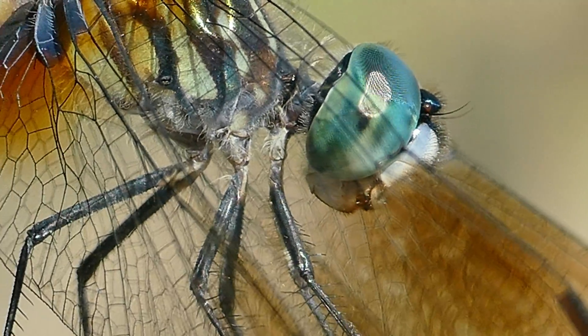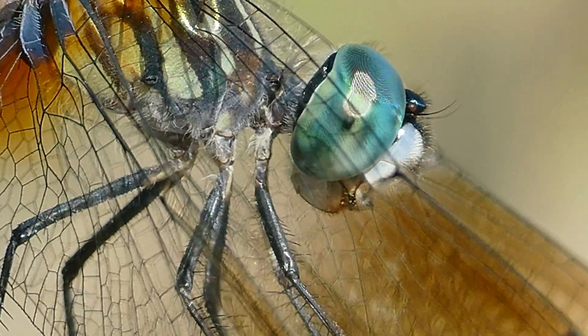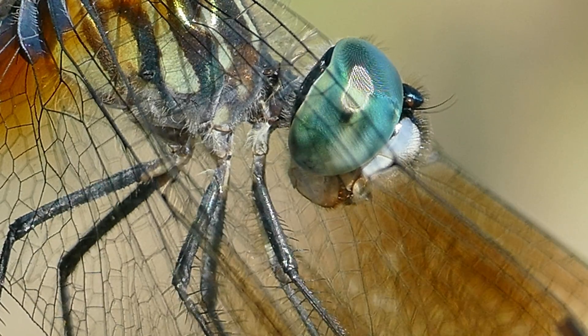Dragonflies have more photoreceptor types than humans and can see in short wavelength, long wavelength, and ultraviolet light.